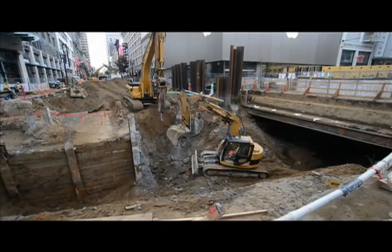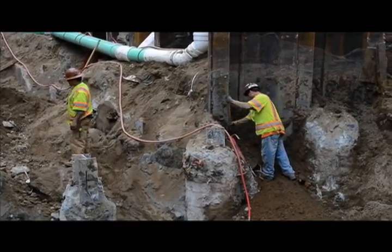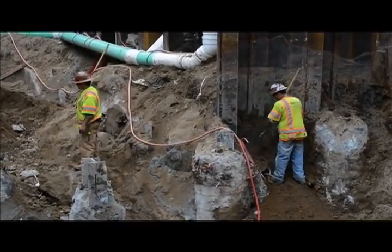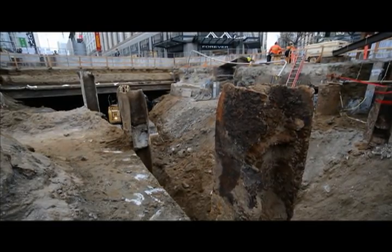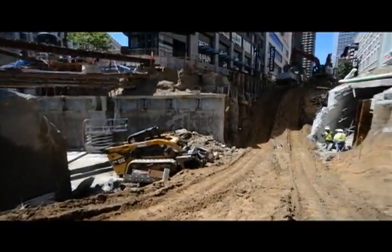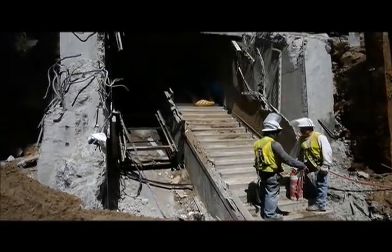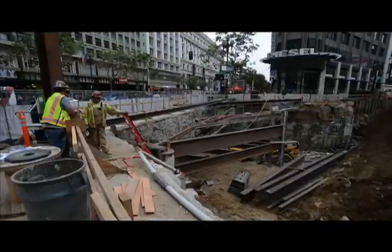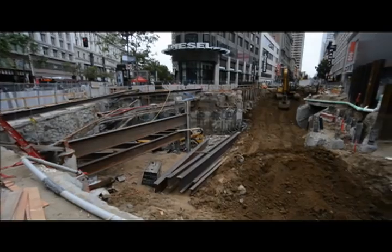At Ellis and Stockton, workers have excavated the former Ellis Street entrance to Powell Station and have begun building the roof of the new station concourse. During excavation, shoring walls originally used to construct Powell Station in the 1960s were uncovered and removed, along with the roof and some bearing walls of the station entrance. Once reconstructed, this concourse will become a primary transfer point for customers using Powell BART and Muni trains at the Market Street subway.